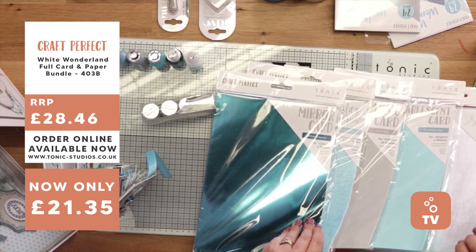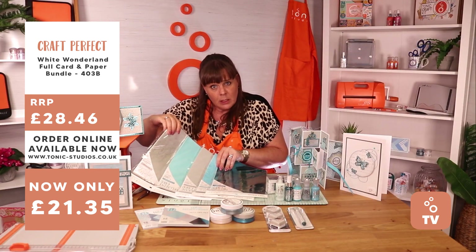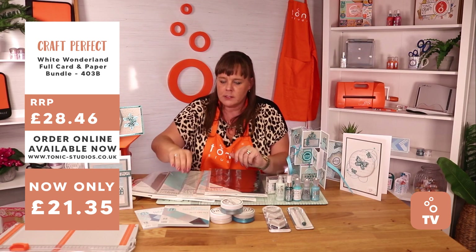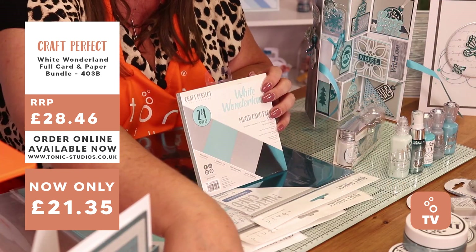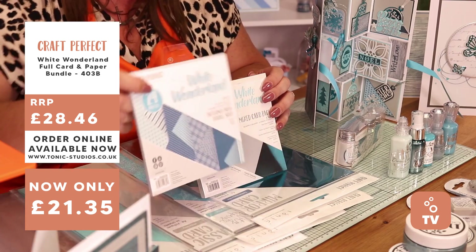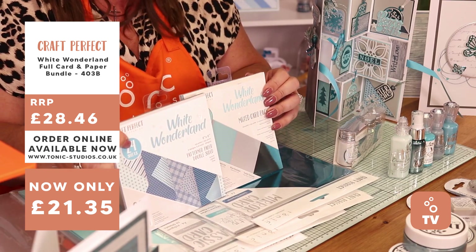You've got the most amazing silver pinstripe in there as well — so that's your cards. But then you have got smaller versions of those cards in your 6x6 pad, and you've also got a patterned 6x6 pad as well. They complement each other absolutely perfectly.